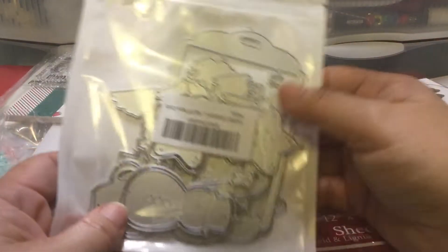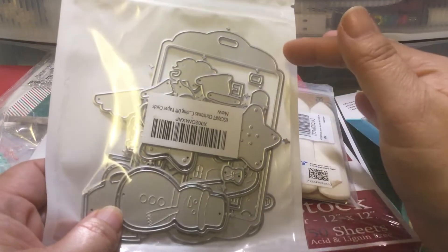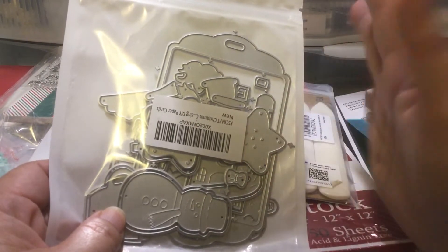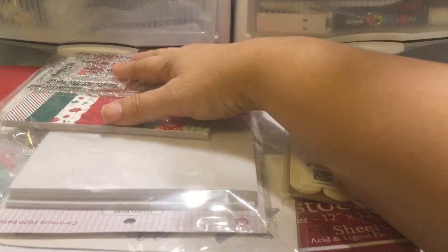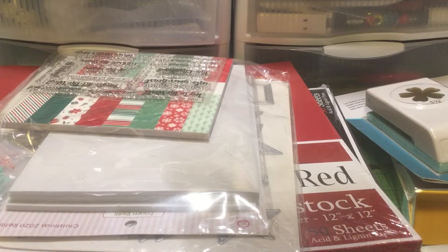And then this is really cute — it's a baking sheet with all the Christmas cookies on it. I saw several people playing with this, and I kept putting it back in my cart and taking it out, and then I finally decided to order it because it was still in stock. That was from Amazon — I think it's KF's Crafts.